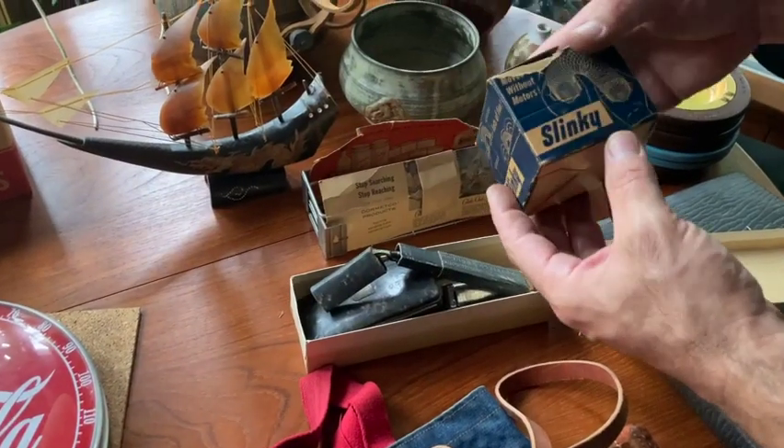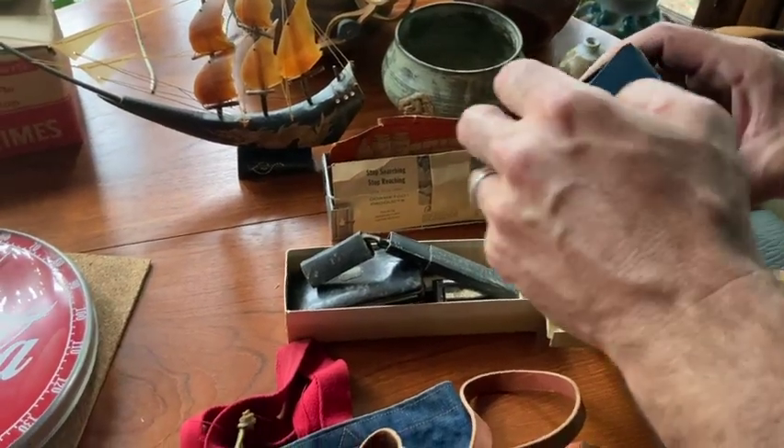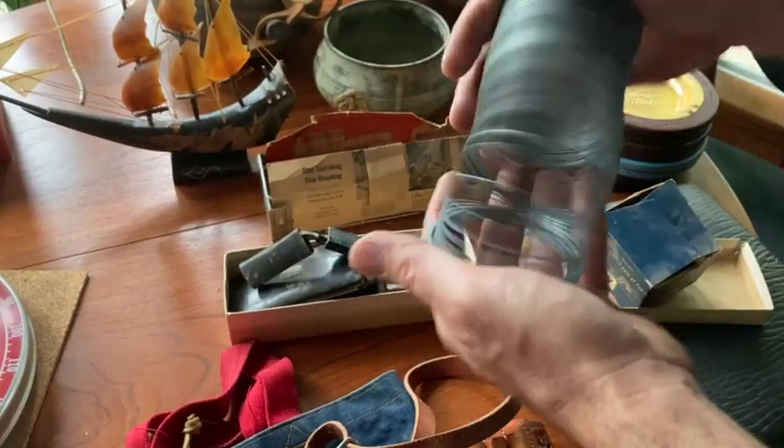Cool old slinky in a box. It's a vintage one for sure. Printed in USA. Kind of cool to find the box with it. Cool old slinkies.